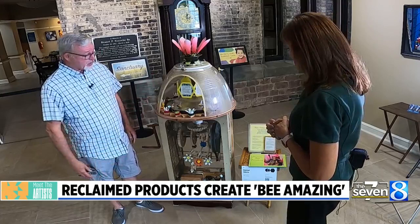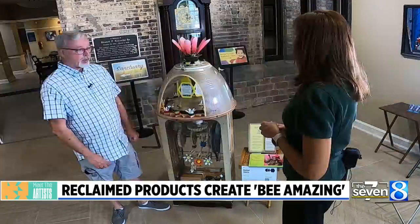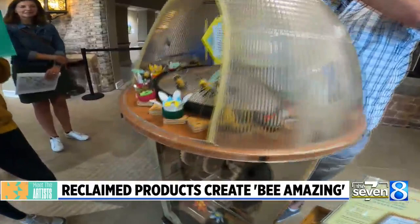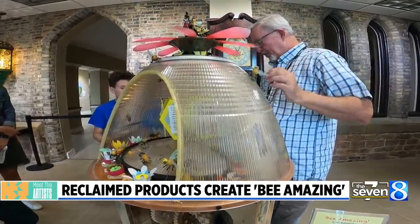This is all reclaimed materials, so everything in here was headed for the landfill, and I rescued it in various ways. This main part is part of a lamp — like a warehouse lamp. We came across it sitting on the side of the road with a sign that said 'free,' and I asked my wife, does that look like an old-fashioned beehive to you? She said, 'I don't think so.' But I had to try, so I went and got it, and that was the start. Other pieces were just reclaimed things.